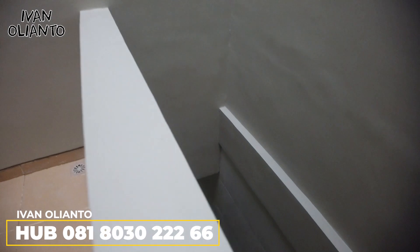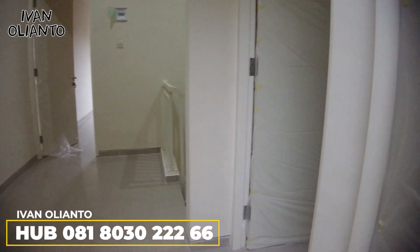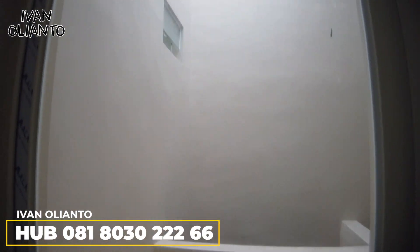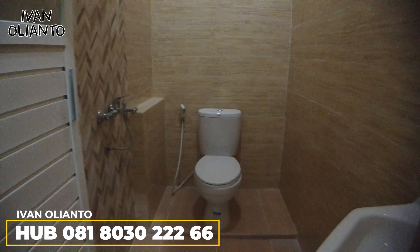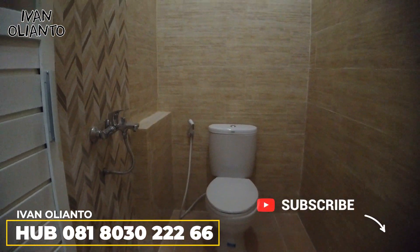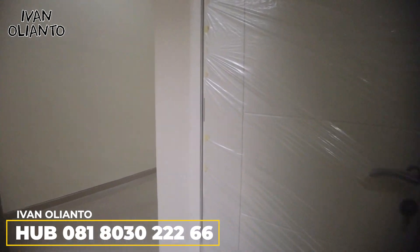Di sini ada kamar satu. Kamarnya juga lega. Dapat jendela yang menghadap ke area jemur. Dan ada kamar mandi dalamnya — ada wastafelnya, ada klosetnya, dan ada pancurannya. Komplit. Kamar mandinya warnanya ganteng, motifnya dindingnya bagus.